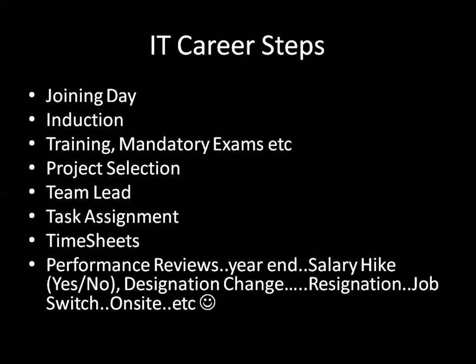When you start with a particular project, that's where they generally decide your technology. In some organizations, you can change your technology at any later point of time. But in some organizations, once you get into a particular project, they assign your technology and you have to work on that technology only throughout your career in that particular company. Some companies allow you to switch from one technology to another.